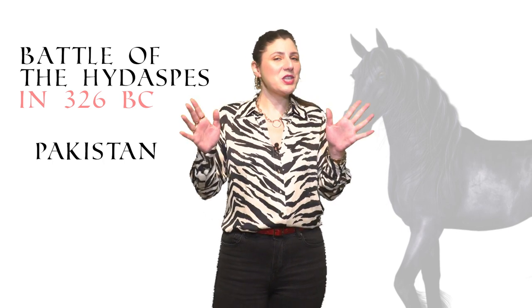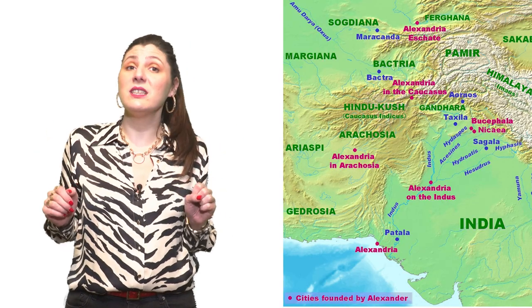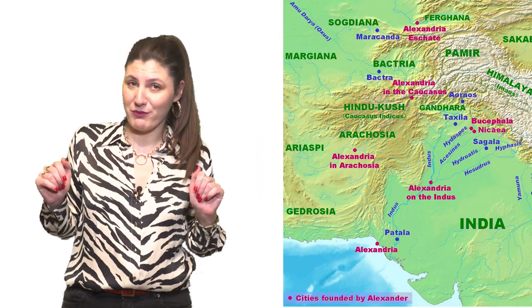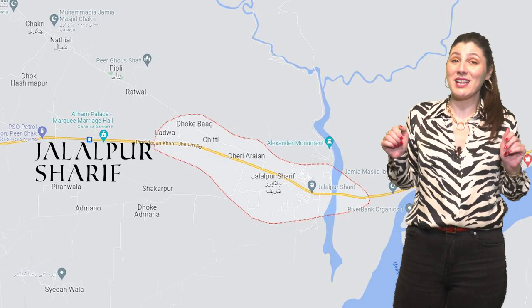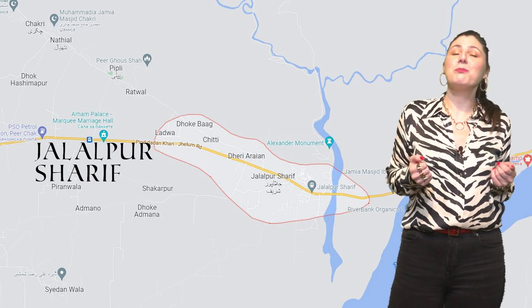On that day, Alexander became best friends with Bucephalus. He really loved the horse and they went to many battles together. Unfortunately, Bucephalus died in the Battle of Hydaspes in 326 BC, in Pakistan, in which Alexander's army defeated King Porus. In honor of his horse, Alexander founded the city Alexandroupolis Bucephalus on the west bank of the Hydaspes river. The modern-day city of Jalalpur Sharif in Pakistan is said to be the burial place of Bucephalus.